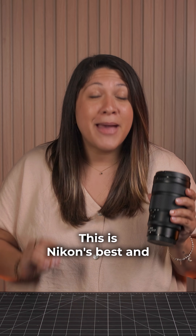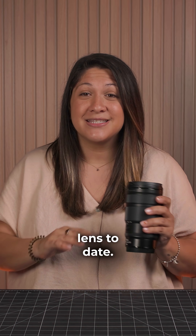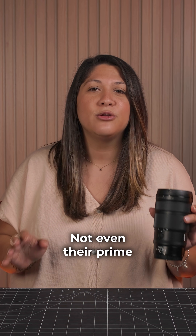This is Nikon's best and fastest autofocusing lens to date. Period. Not even their prime lenses beat this.